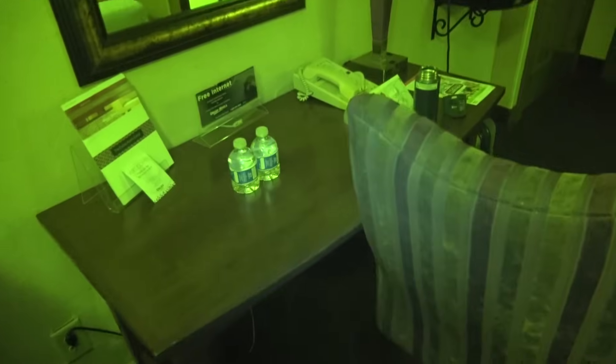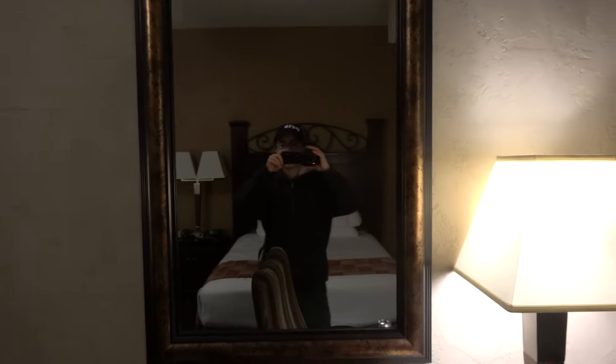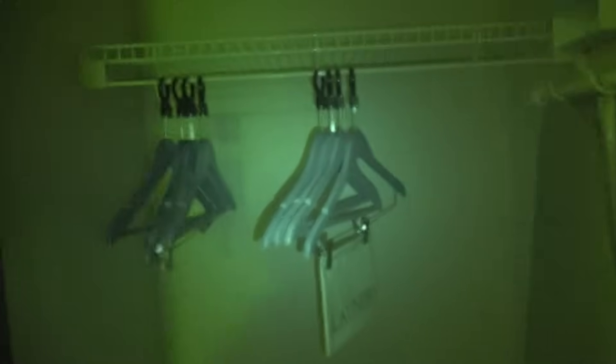This right here is your flat screen LG TV. You got your cabinets right here with your microwave and a fridge. Your table here with some drinks. Now this lamp works. What you got right here is your closets with your iron, ironing board, and hangers.